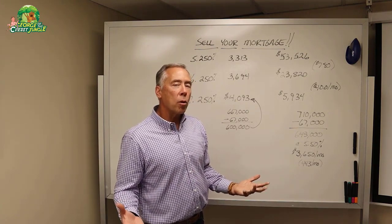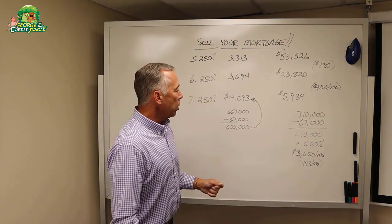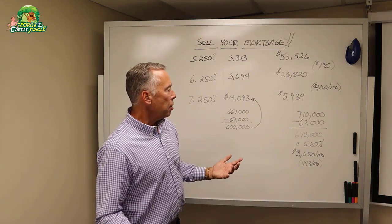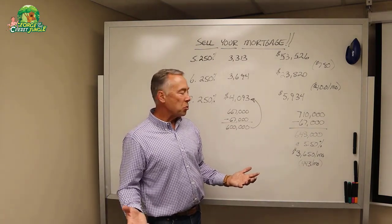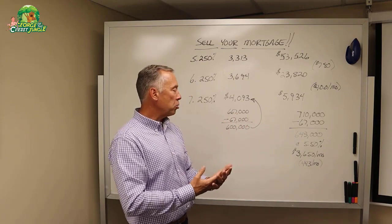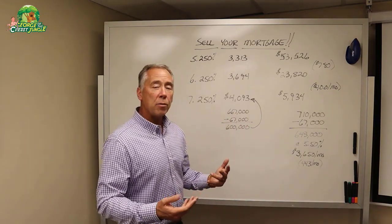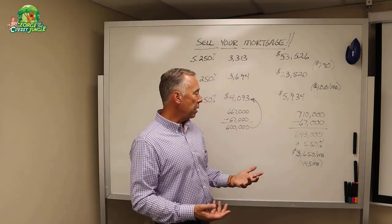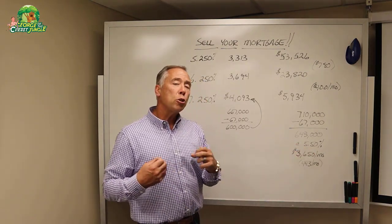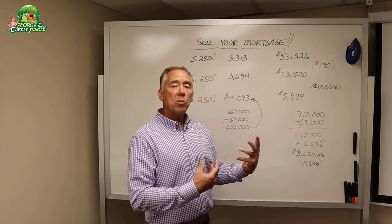Let's say you've got an underlying mortgage at 3.25% — there are a lot of people with those rates and even better. What actually happens when you create a seller finance contract that overlays the mortgage you have? You are making money off of the bank's money. If you've got a $400,000 underlying loan at 3.5% and you do the seller finance contract at 5.5%, you're going to make 2% on that $400,000 loan. That's leverage — on the bank's money.